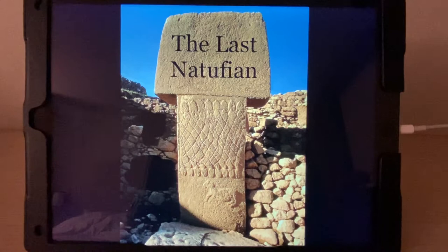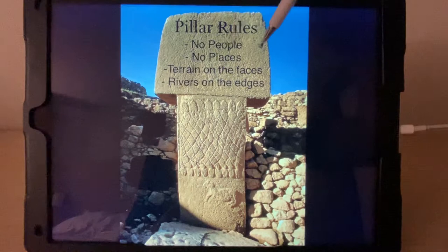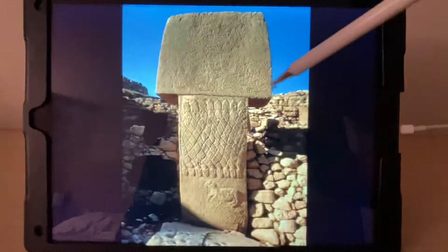Hello and welcome to part two of The Last Natufian, my new series about the pillars of Gobekli Tepe. I'm going to continue from part one and go through all the pillars from A1 to the end. This one is A1. I want to remind everybody from the last video that the pillar rules are: there are no people on any of the pillars, there are no places or settlements, there's terrain on the faces and rivers on the edges. Right here, since we're on the face of one, this is terrain.